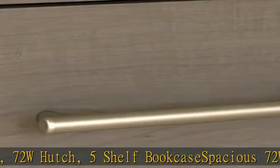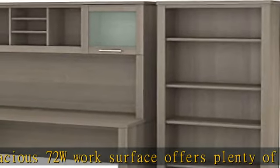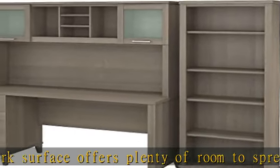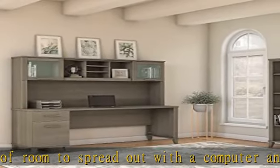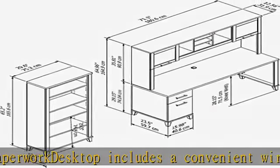The desktop includes a convenient wire management grommet to keep cords and cables out of the way. The hutch attaches to the desktop and features two frosted glass doors for concealed storage. The bookcase has two fixed shelves for stability and three adjustable shelves for flexible storage and display. See more product details in the description to get this product today at the best price.